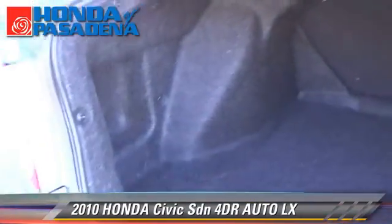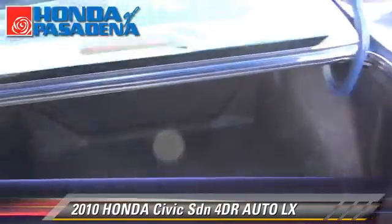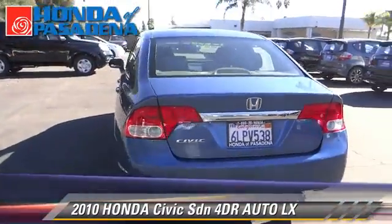Comfort and convenience features include power door locks and power windows. Give us a call to schedule your test drive today.